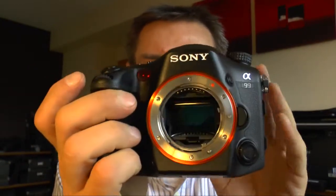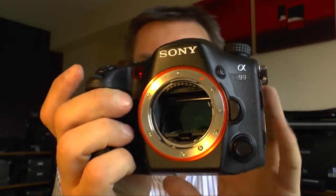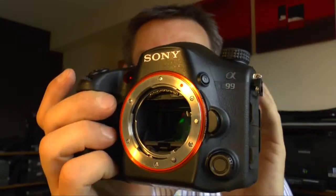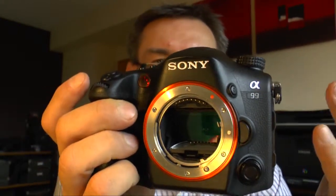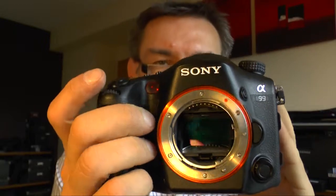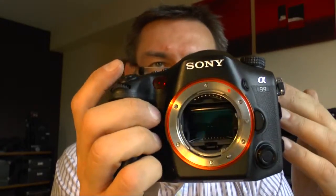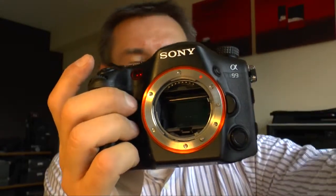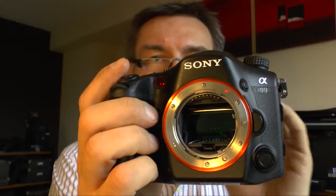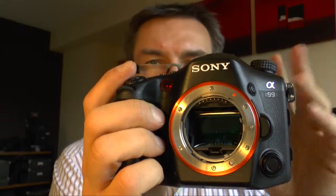On the SLT, the phase detection system works all the time — and all the time means also when I make a video. That's a big advantage of the Sony SLT cameras. They use phase detection even when you make a video, because for the SLT there's no difference between video and photo: the mirror stands still at the same position. So even if you make a movie, the camera can follow objects that come toward you or go away from you, and the sharpness is usually perfect — even if you take movies of moving objects like children or dogs playing around.